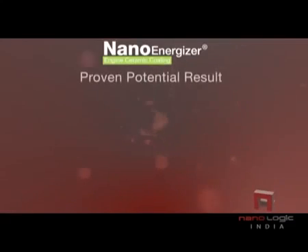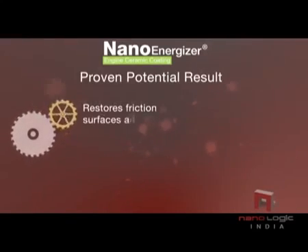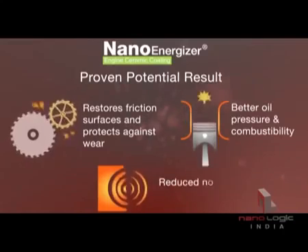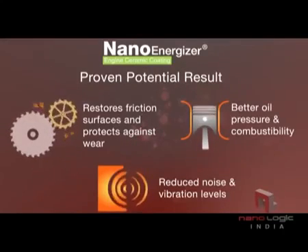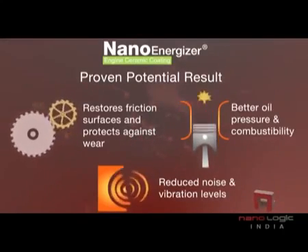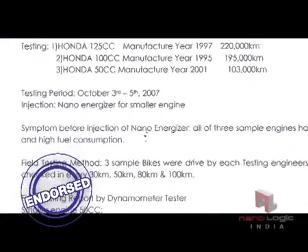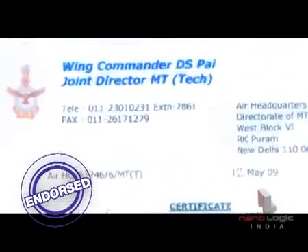Proven potential results: restores friction surfaces and protects against wear and tear with CERMET coating. Better oil pressure and combustibility. Reduced noise and vibration levels. Nano Energizer is tested and endorsed by leading research labs and organizations.